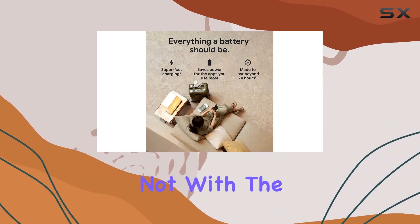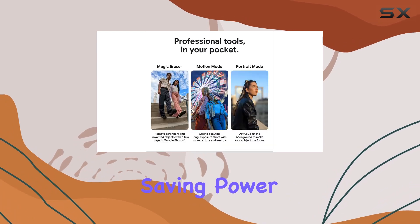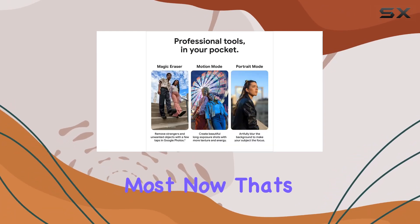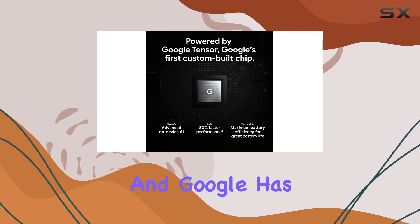Battery life is always a concern, but not with the Pixel 6 Pro. The fast-charging, all-day battery adapts to your usage patterns, saving power for the apps you use the most. That's smart technology working for you.